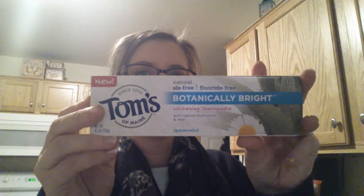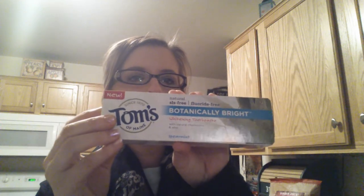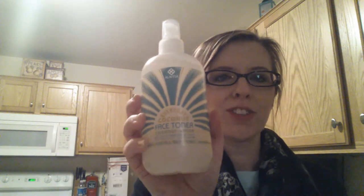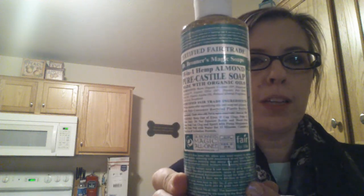Tom's toothpaste — this is the Botanically Bright, fluoride-free and SLS-free. I got the Everyday Coconut Face Toner; I always use witch hazel but I'm going to try this and see what it's like. I also picked up Dr. Bronner's Magic Soap to clean my makeup brushes.